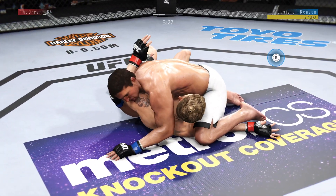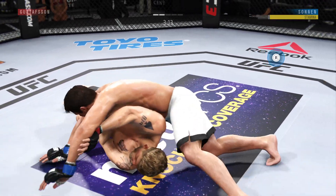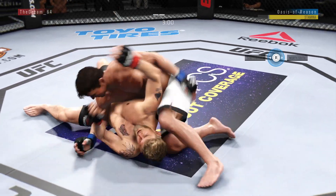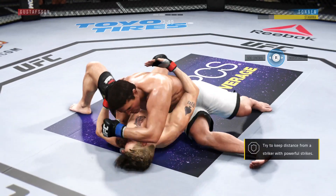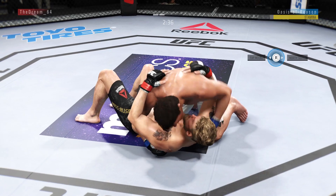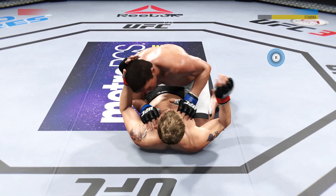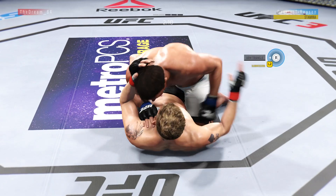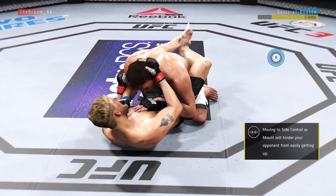Elbow to the head. He lands a huge elbow to the head. Into side control again. Nasty elbow lands to the head. Big body shot. Another shot to the body. Sonnet — ground and pound from half guard now. Pretty good work here from the bottom by Alexander Gustafson. Nasty ground and pound here.